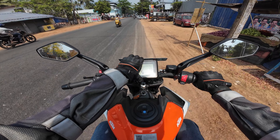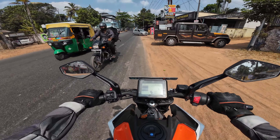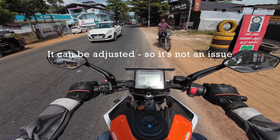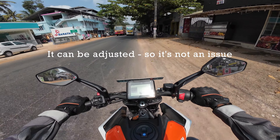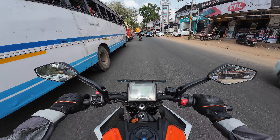I don't like the TFT display and its position — it just glares right at your face. If it was slanted it would have been better.